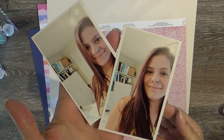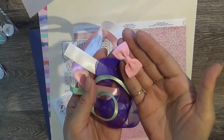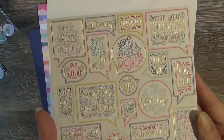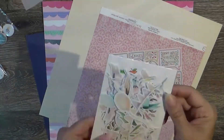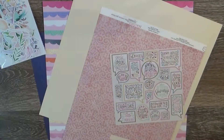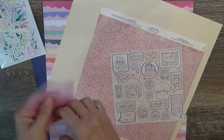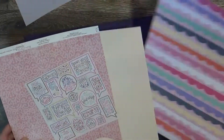Hi guys, it's Tuesday and I am bringing you a scrapbook process video. This is just for fun using some of my wishes ephemera and flare from Cheeky Studio and some scraps. I really wanted to focus on using a cut file and making it very purple.